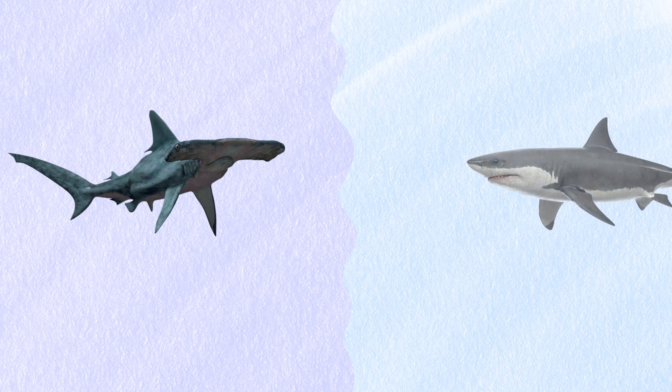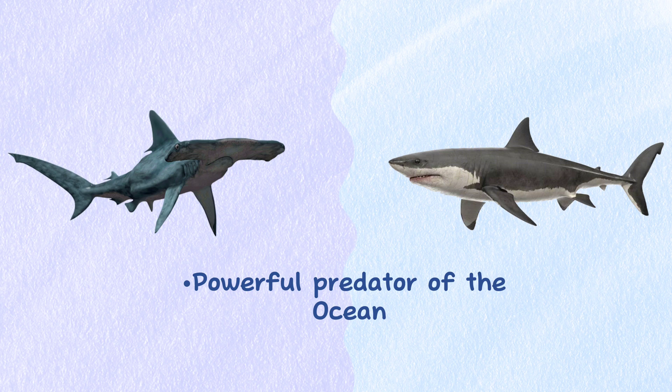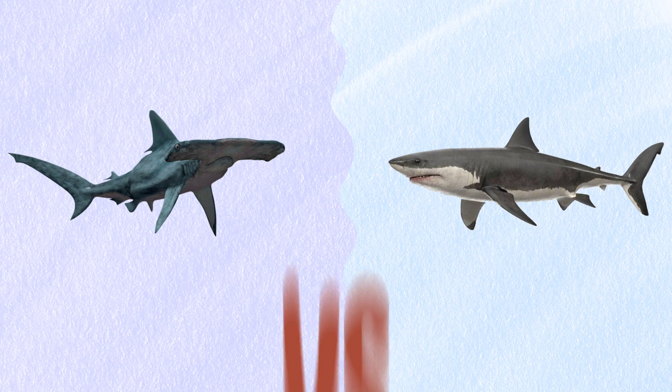The Great Hammerhead Shark and the Great White Shark are two of the most powerful predators of the ocean. In this video we will talk about the basic differences between the Great Hammerhead Shark and the Great White Shark.